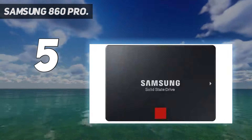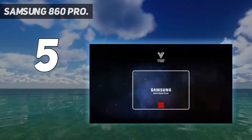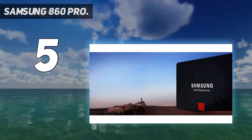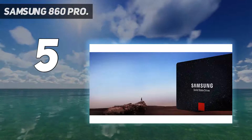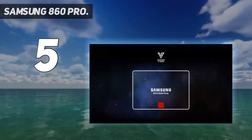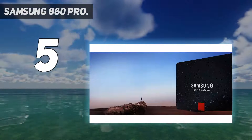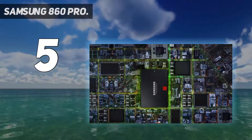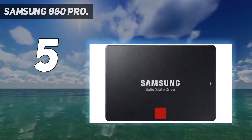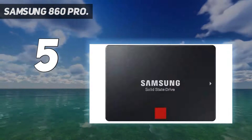Like the Samsung 970 Pro, the 860 Pro uses Samsung's 64L MLC NAND, which helps propel it to the top of the charts in our rounds of benchmarking and makes for some incredible endurance figures. You can get capacities up to 4TB, and endurance figures can be as high as 4,800TBW. But with prices that are triple that of your typical mainstream SATA SSD, the 860 Pro is mainly for businesses with deep pockets.